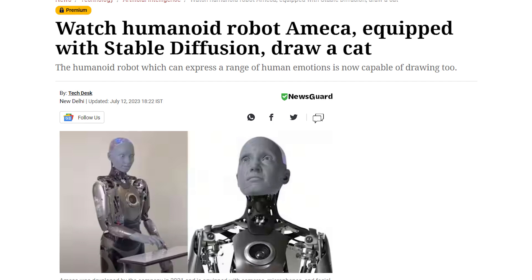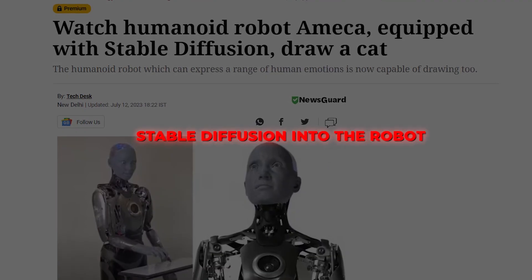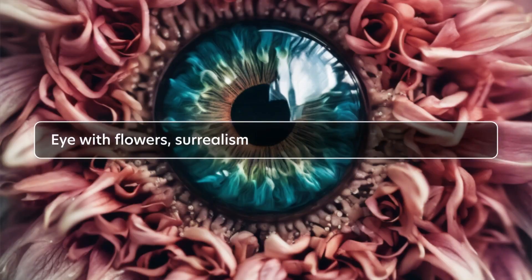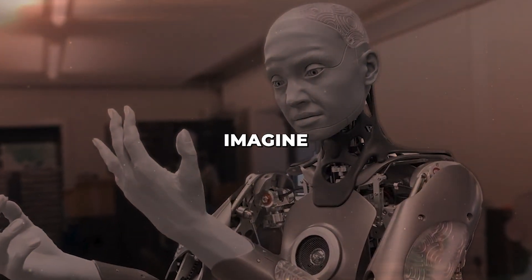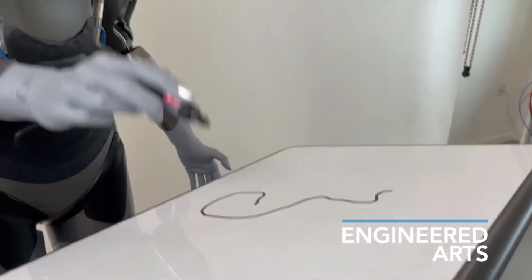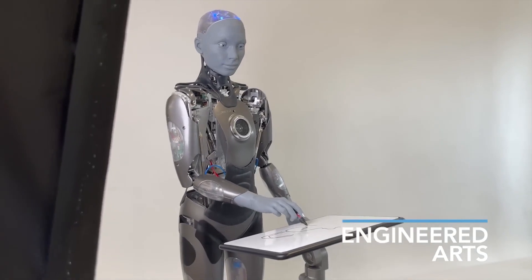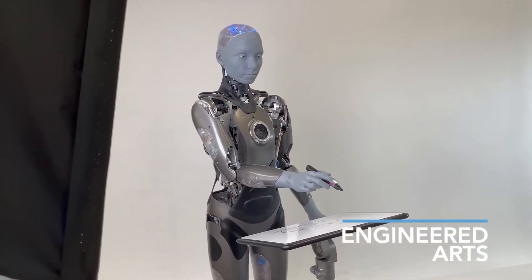Recently, Amica's creators took things to the next level by integrating stable diffusion into the robot. Stable diffusion is a leading generative AI system that creates images from text descriptions. When given verbal prompts, Amica can now imagine what a drawing would look like and sketch it out. In an intriguing video demonstration, Amica smoothly glides a pen across paper to draw a cat portrait in just seconds based on the prompt 'cat.' While not photorealistic, the speed and accuracy of the sketch are remarkable.